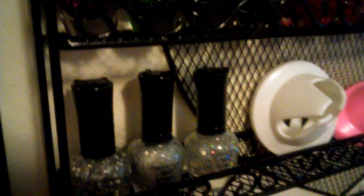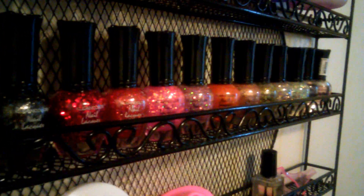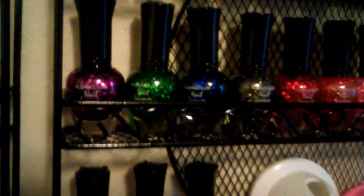I also got these from Amazon — 18 polishes, well including the clear and hardener. It includes the clear and hardener, but you get 18 for 15-something. Very beautiful. I'm very addicted to glitter, so I had to buy me a glitter set like that.